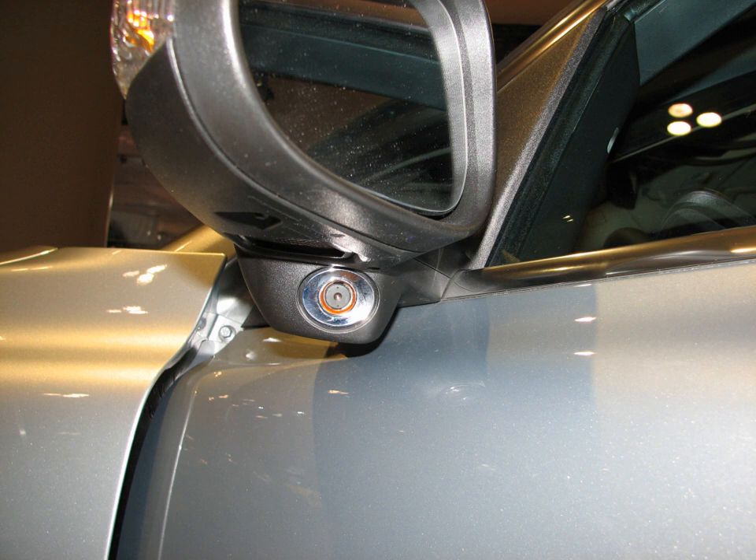BLIS is an acronym for Blind Spot Information System, a system of protection developed by Volvo. Volvo's previous parent, Ford Motor Company, has since adapted the system to its Ford, Lincoln, and Mercury brands. This system was first introduced on the redesigned 2007 Volvo S80 sedan and produced a visible alert when a car entered the blind spot while a driver was switching lanes, using two door-mounted lenses to check the blind spot area for an impending collision.